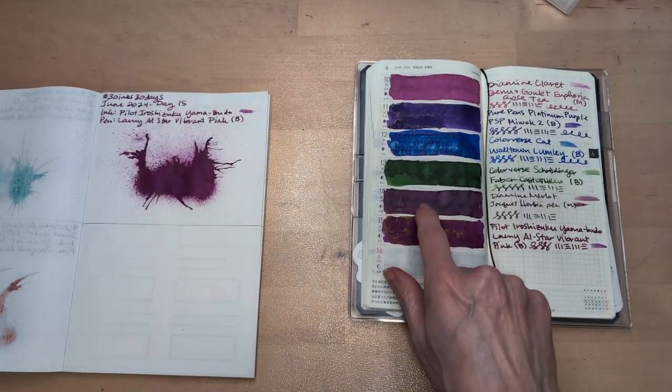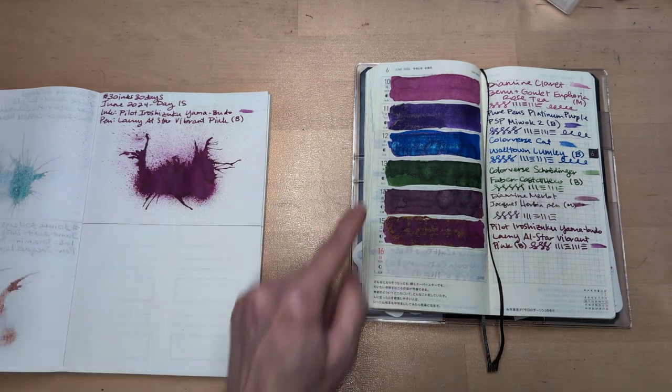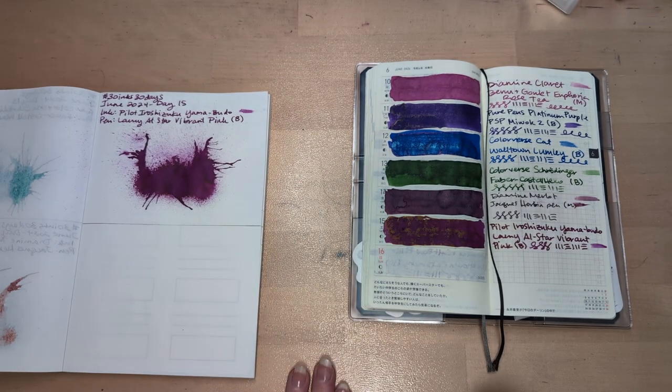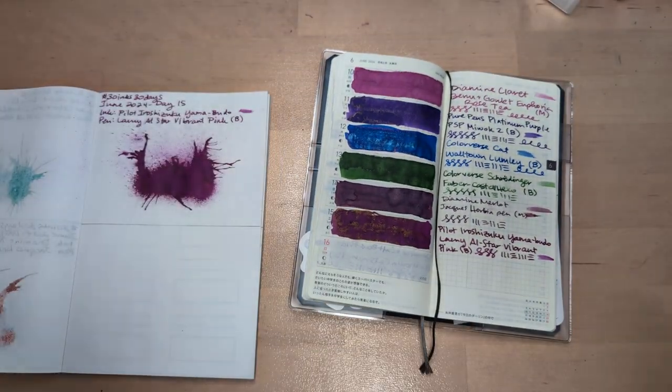It's interesting how this merlot almost looks brown on this paper. I don't like that. The green is standing out to me — like it's worth it. Also the color accuracy seems really poor. That's better. I don't know why that is, maybe it's just me.